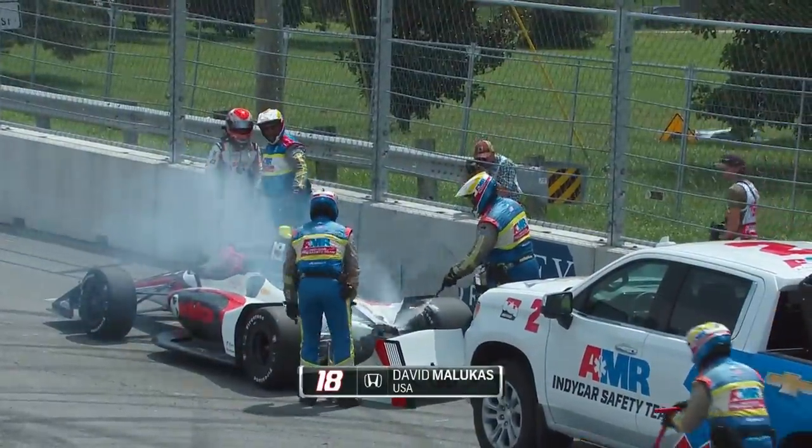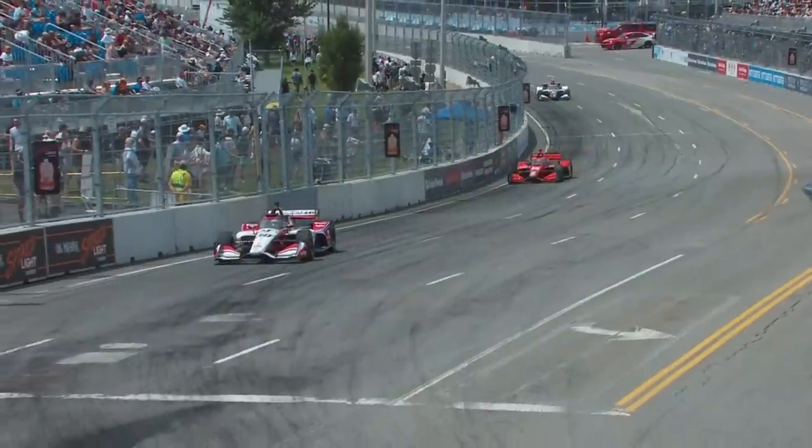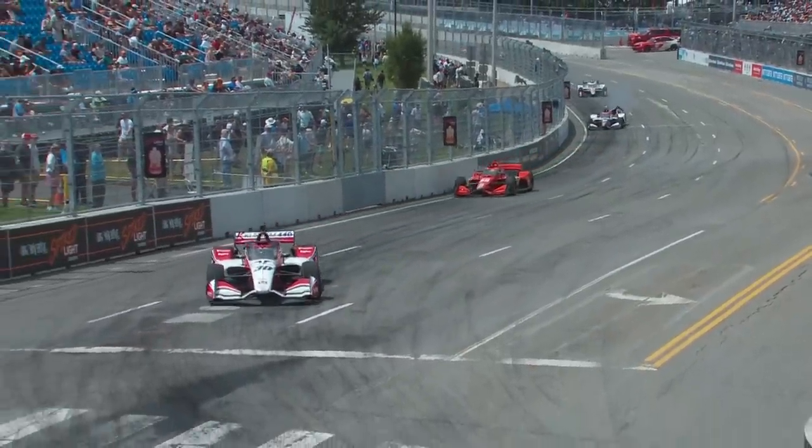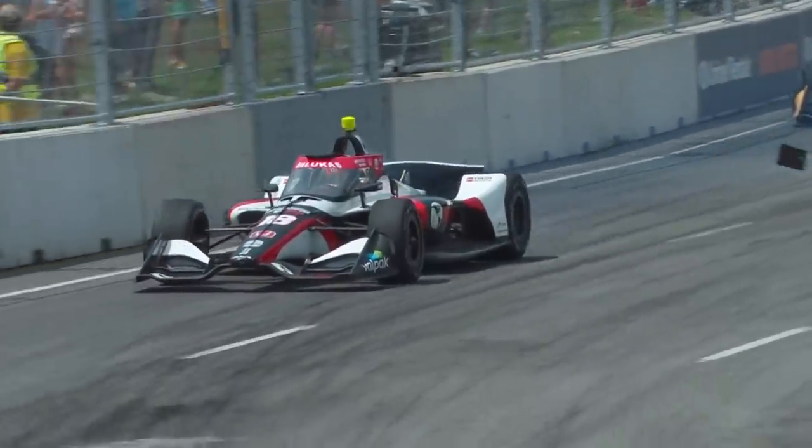The day has come to a premature end for David Malukas. You can see the rear wing is obviously no longer attached — it just failed. It looked like the uprights had collapsed on top of the carbon attenuator.